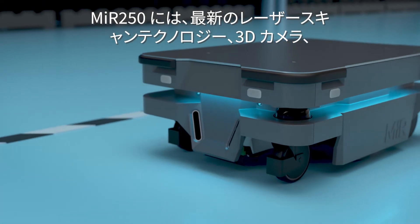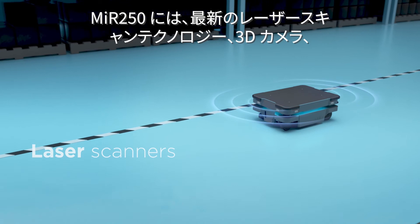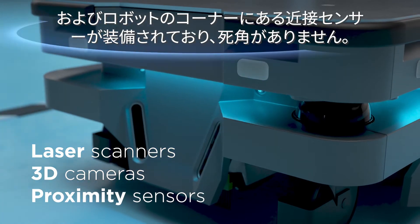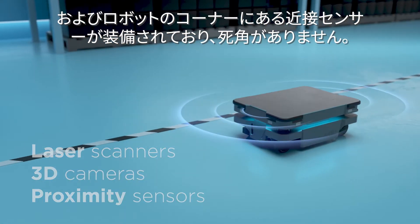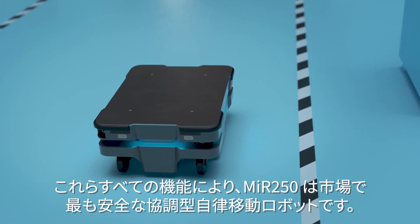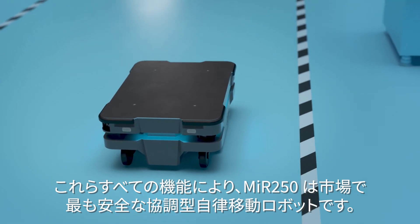The MIR 250 comes equipped with the latest laser scanning technologies, 3D cameras, and proximity sensors located in the corners of the robot, ensuring no blind spots. All of this and much more make the MIR 250 the safest, collaborative, autonomous mobile robot on the market.